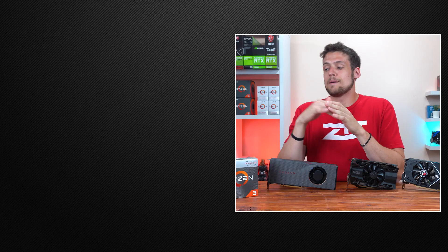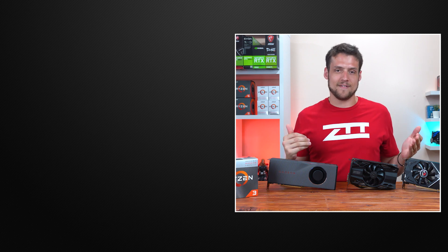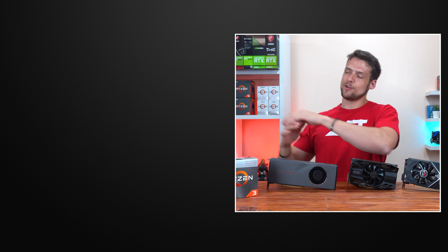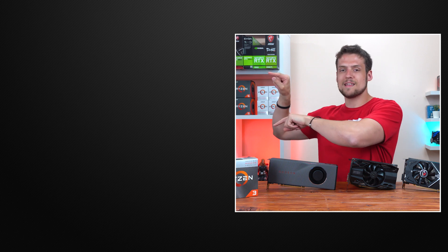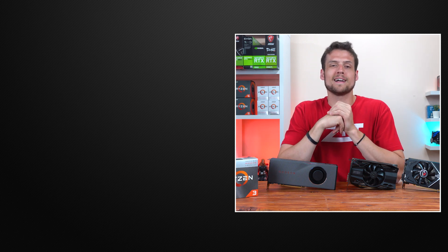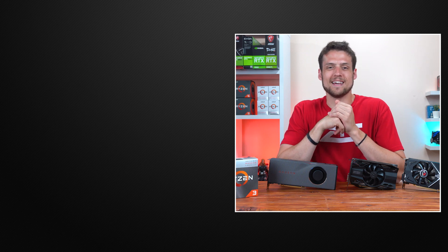That wraps up my Ryzen 3 3200G benchmarking video with dedicated graphics cards. Drop a comment below about what you thought of these results or what graphics card you're planning on upgrading to with your APU. Feel free to check out one of these two videos if you haven't seen them yet, and definitely hit that subscribe button — coming up next we've got another build guide. You don't want to miss that video.